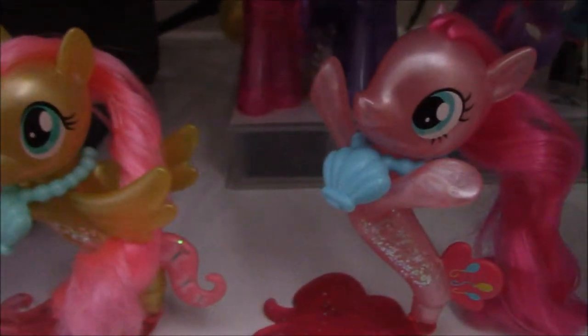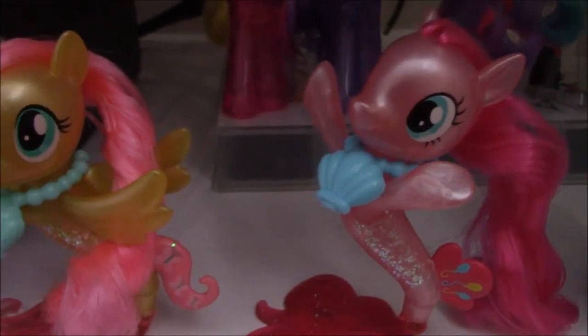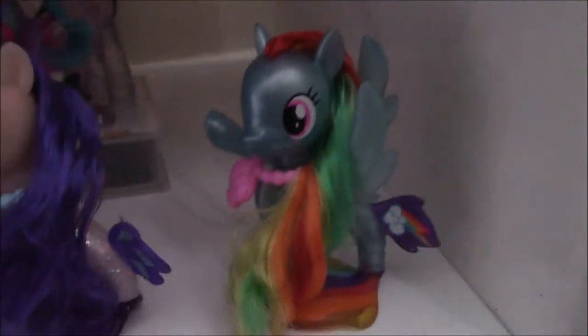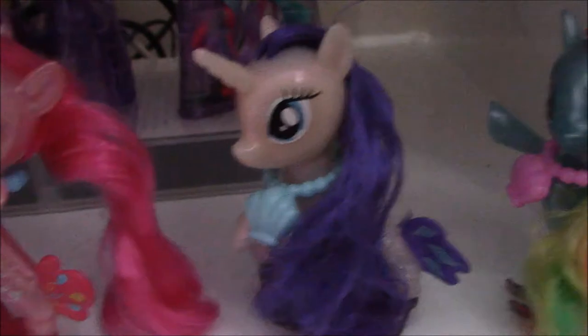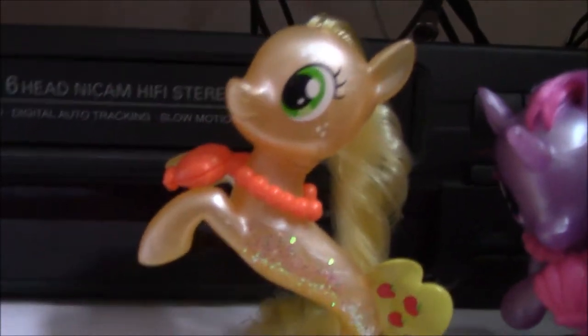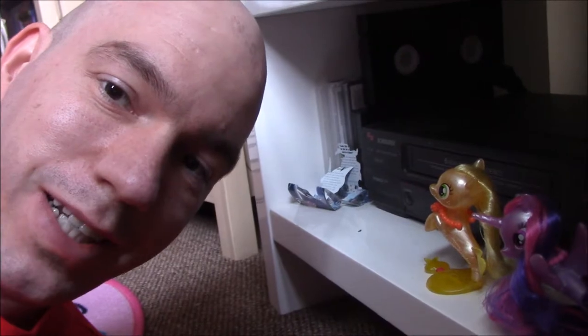And here they are — Pinkie Pie and Applejack. As you can see, I did it in pattern form: Pegasi, Unicorn, Earth Pony — Pegasi, Unicorn, Earth Pony — Pegasi, Unicorn, Earth Pony. That's my collection of my Sea Ponies.